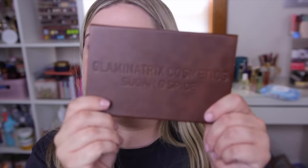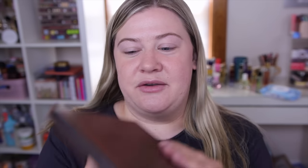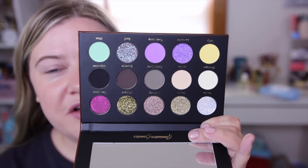Now let's move on to the eyes. I have a new palette from Glamonatrix — if you're familiar with them, they have a palette called Nearly Natural that's such a pretty neutral palette that a lot of people raved about last year. They're an indie brand based out of Australia with amazing quality. When I saw they were doing a Sugar and Spice palette I was so excited — it has this beautiful leather fall-looking packaging.